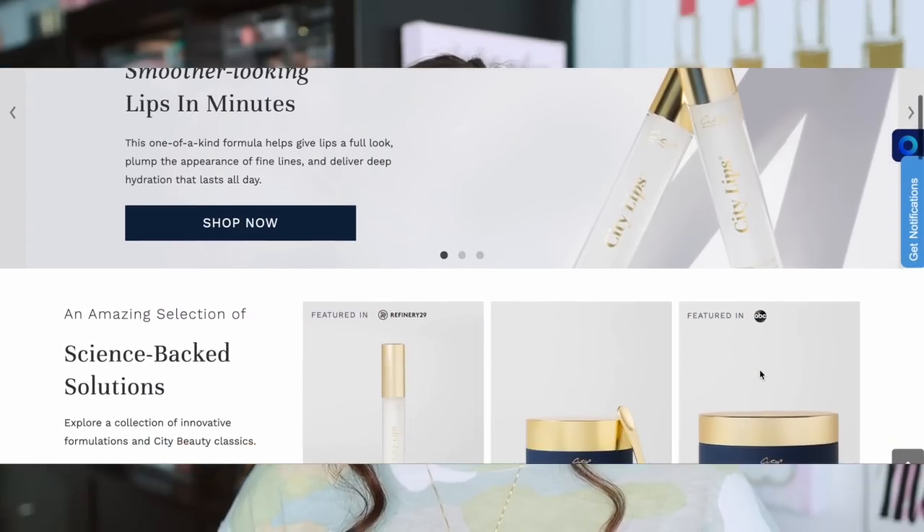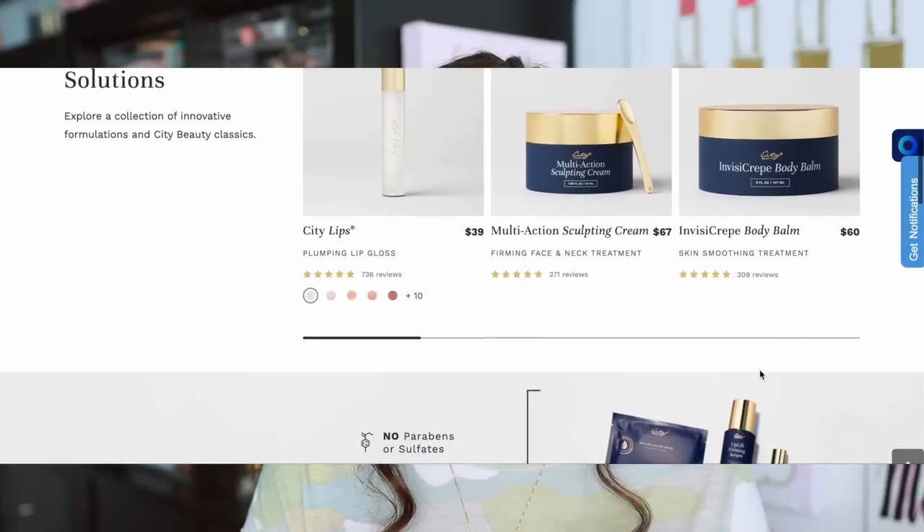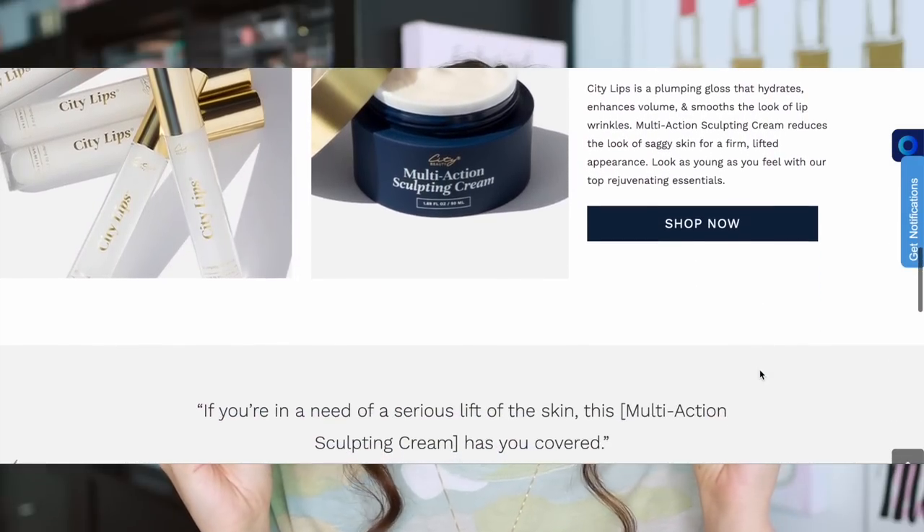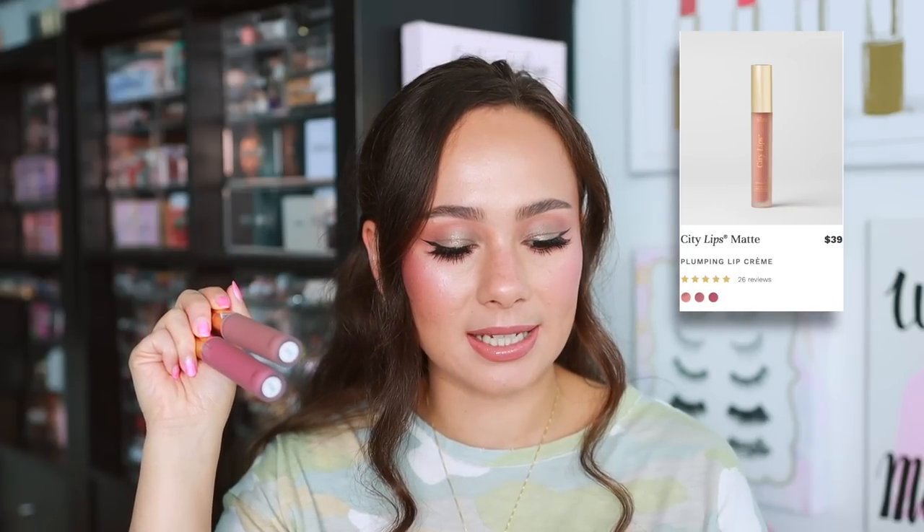First, I want to say a huge thank you to City Beauty for sponsoring this portion of today's video. I'm going to talk about my favorite products from the brand. This is how you can get the ultimate long-lasting, comfortable, plumping, and smoothing lip. The products that have really stood out for me have been the City Lips matte plumping lip creams and the City Lips plumping lip glosses. I have both products on my lips right now.